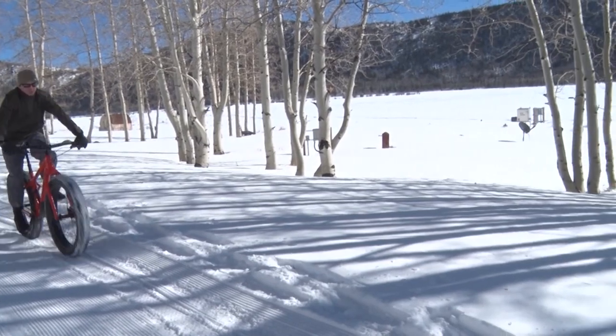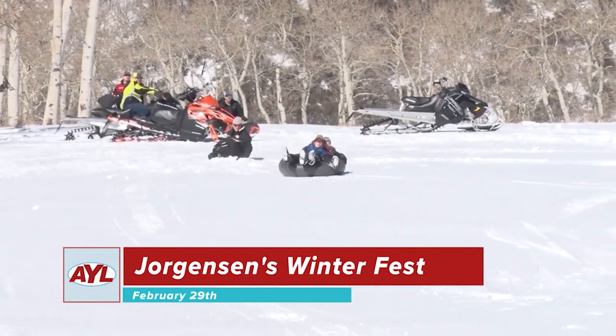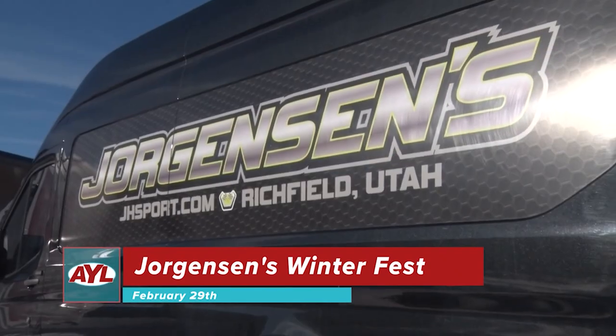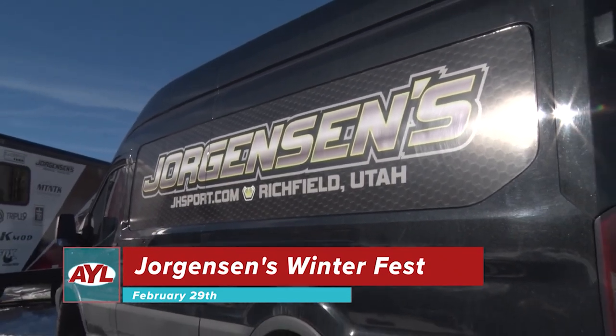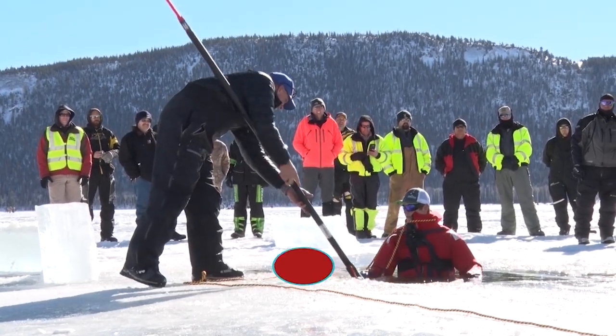February 28th and the 29th at the same location is the 5th annual Salt Lake Off-Road and Outdoor Expo — come join the off-road and outdoor communities at the Expo and stop by our booth and get a new AYL sticker. And finally, February 29th at Fish Lake is Jorgensen's annual Winterfest, which is a great event for the whole family with fat tire bike demos, snowmobile demos, a tubing hill, and search and rescue training.